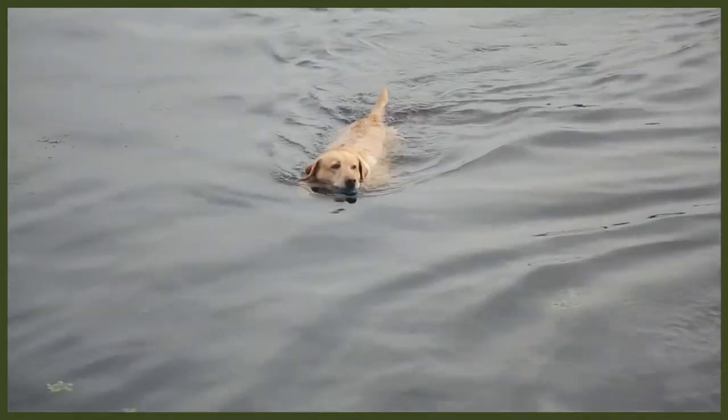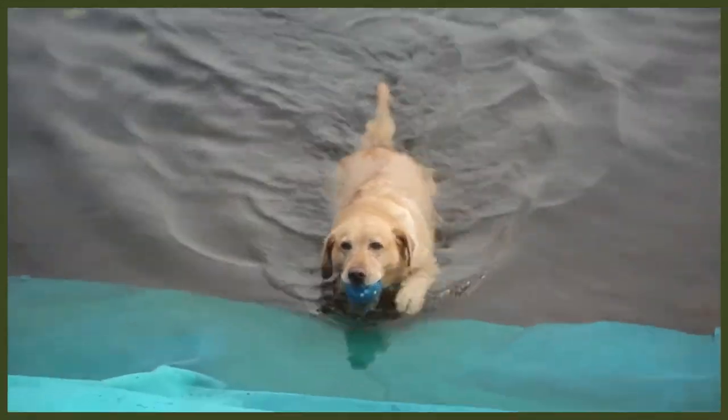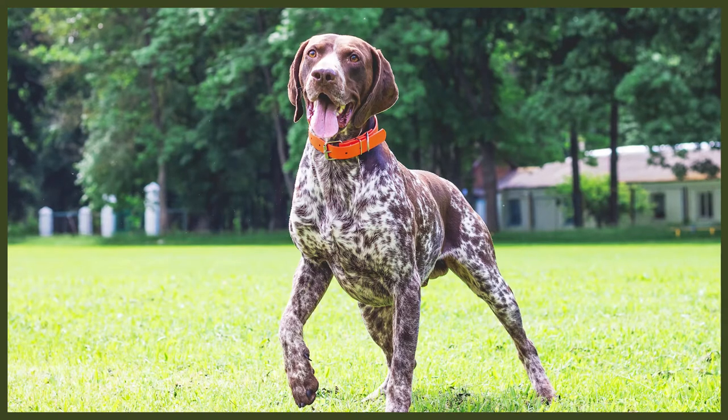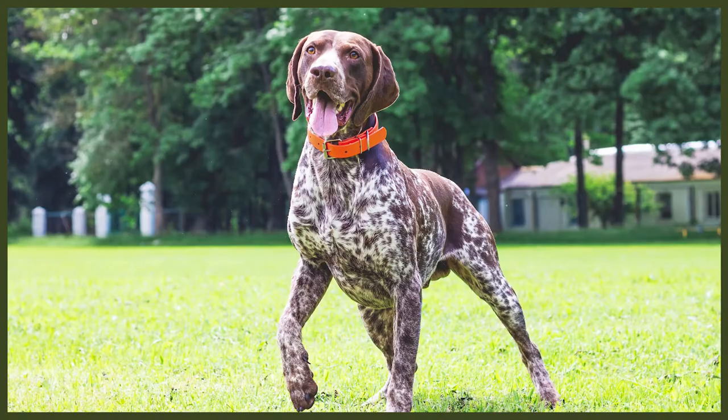Goldens are a very high energy breed since they were bred to have the stamina to run and swim all day retrieving game for hunters. They are considered a working breed and they love having a job to do. A game of fetch, especially if it involves water, is a Golden Retriever's favourite playtime activity. The Pointer is very similar in that way, with high energy as it's a working breed meant to have the stamina to run all day for retrieving and tracking game. The biggest difference in their energy and space needs is that the Pointer is prone to escaping from fenced yards and loves to wander the neighbourhood, whereas Retrievers, being such loving companions, love to stay at home with their family.